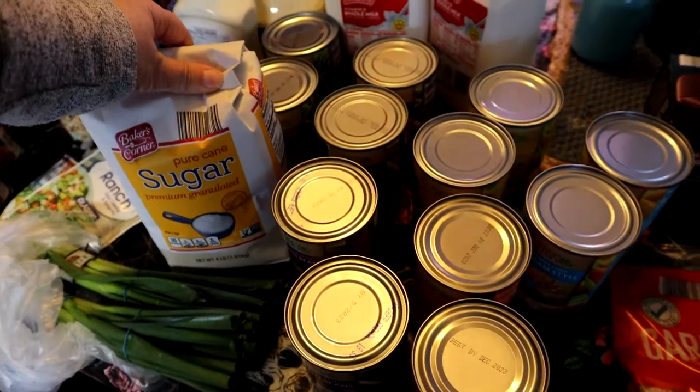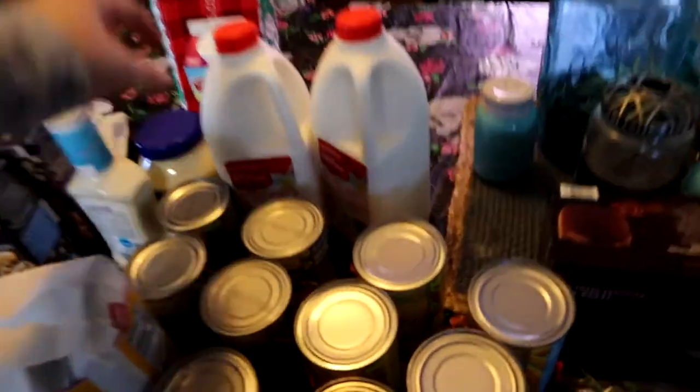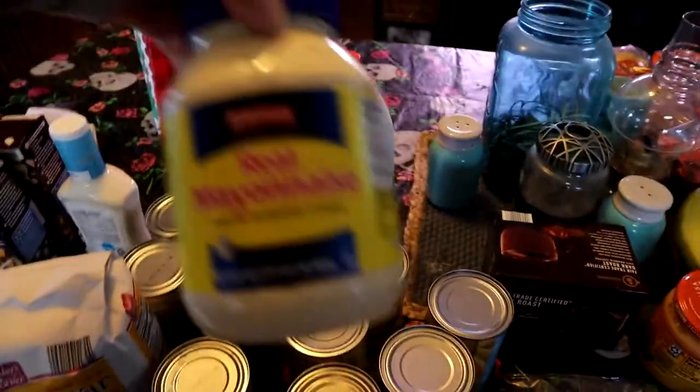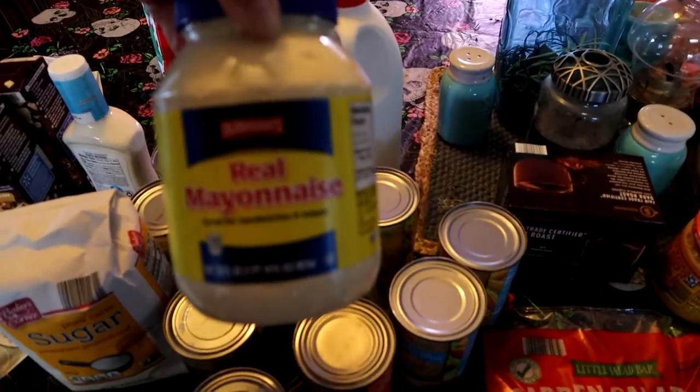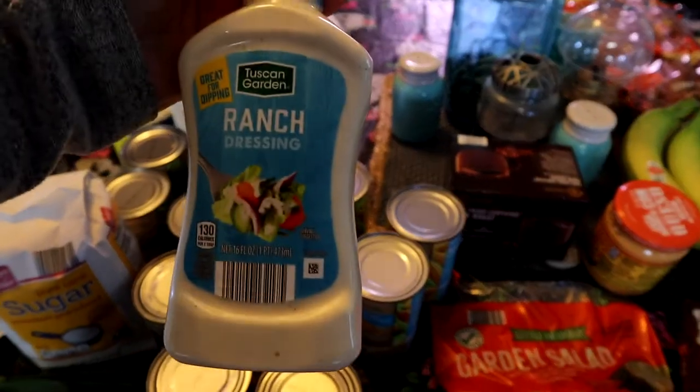And then I got a bag of sugar, some whole milk because I need to make some more yogurt, some half and half, some mayonnaise — I was going to make some but I'm like eh, I'll just buy it — and some ranch dressing.